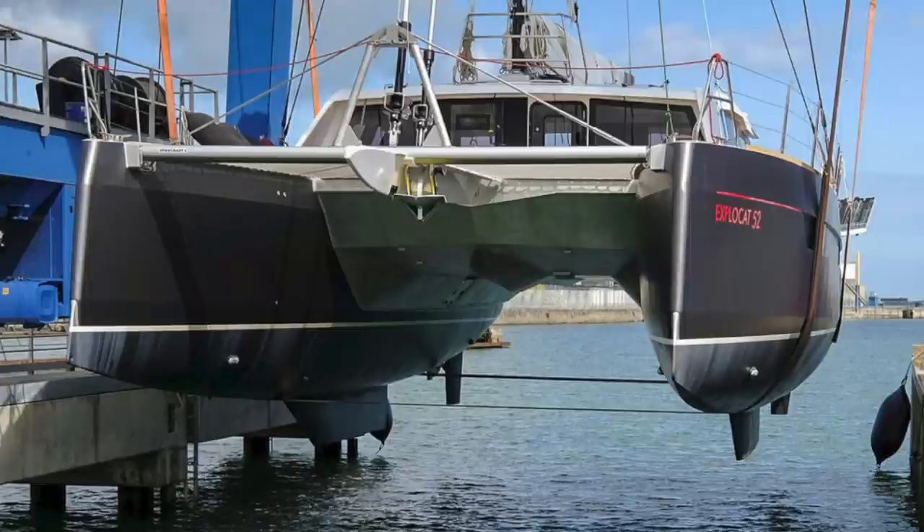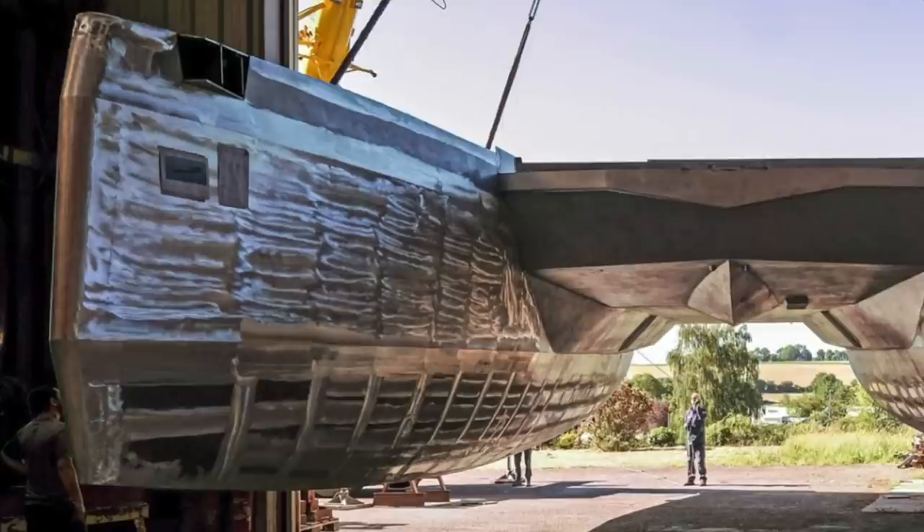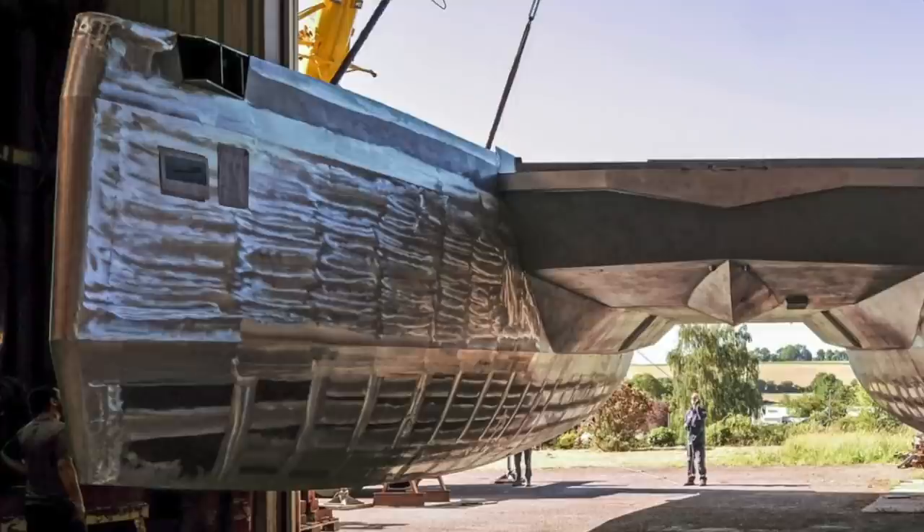The ExploCat — I looked into it and it's not really a performance cat. It kind of has a performance cat shape to it, but it's got really thick aluminum, especially up on the front and under the waterlines for exploration purposes, and it weighs a lot more than this class. It's more of an exploration cat, so that's why that one was left out.